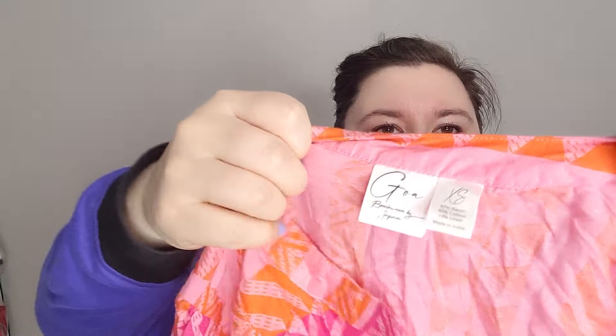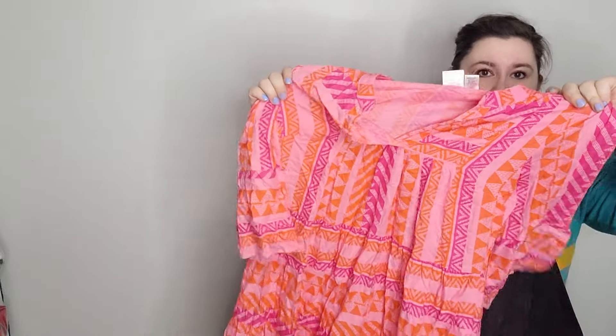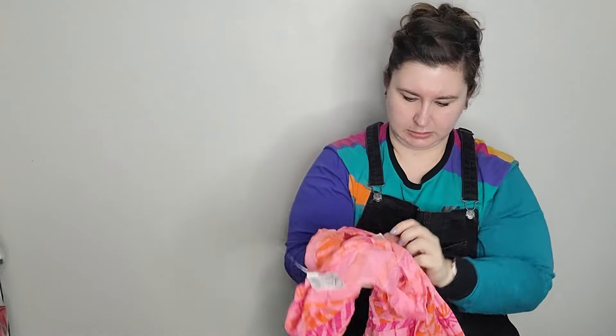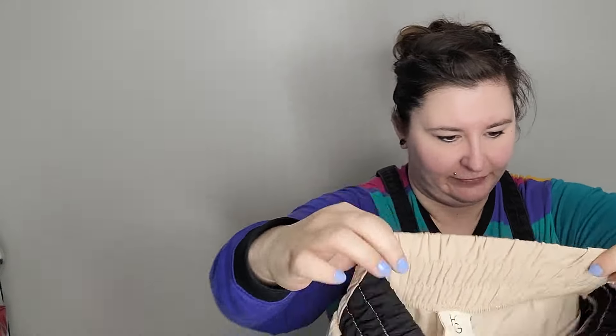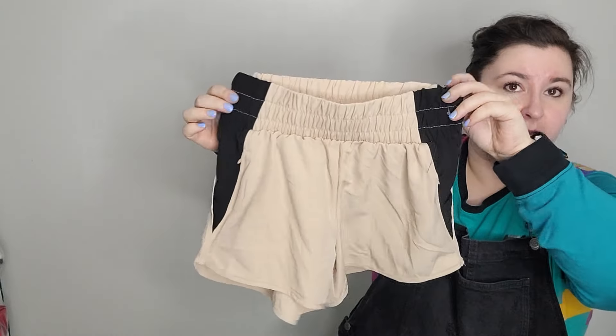Next is Goa Beachwear by Japna — kind of cute, just a pullover little beach dress, size extra small, in rayon, cotton, and linen. Then a skirt from Patrons of Peace, size extra small — just a maxi kind of vacation print with a high slit. Next is a pair of shorts from Happily Gray — a lot of brands I don't know and I'm wondering if they're maybe more teen brands. It's kind of a color-block little running short.